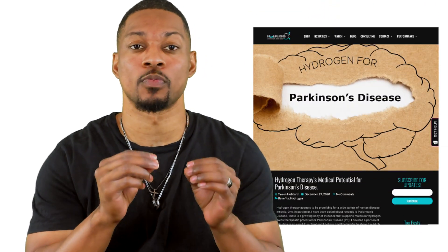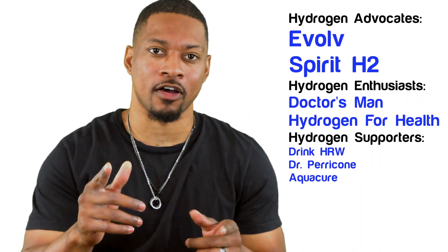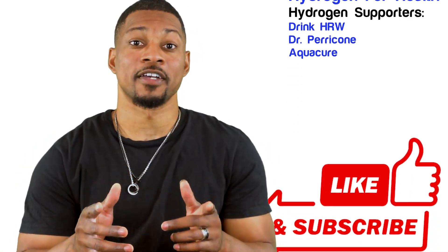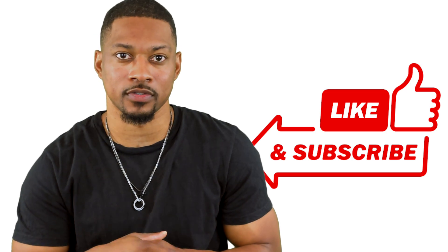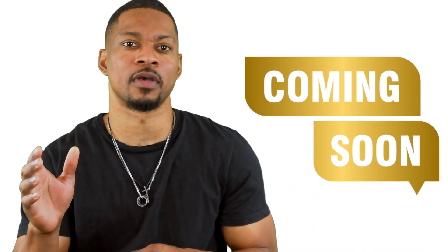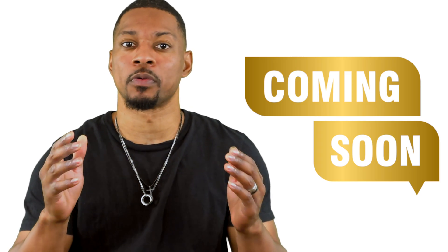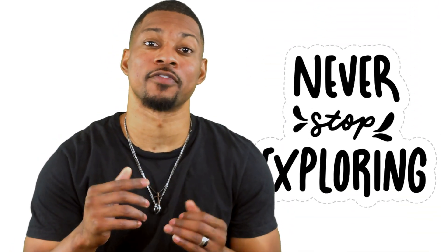Don't just take my word for it — this is only the tip of the iceberg. Take a deeper dive into my two-part blog series on hydrogen's effects for Parkinson's disease. Make sure you like, subscribe, and hit the bell so you don't miss any future videos. And remember, this is just a small slice into our usual 8 to 15 minute H2 Minute videos, so we'll be back with more information soon. Until then, keep exploring the benefits of H2.